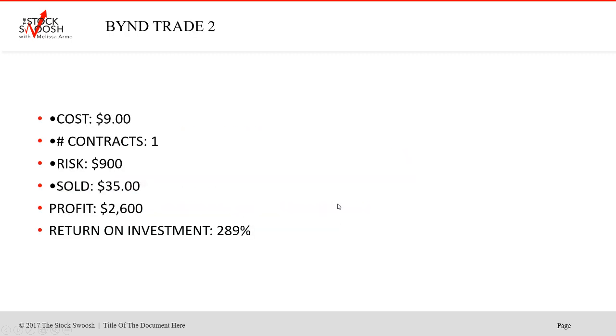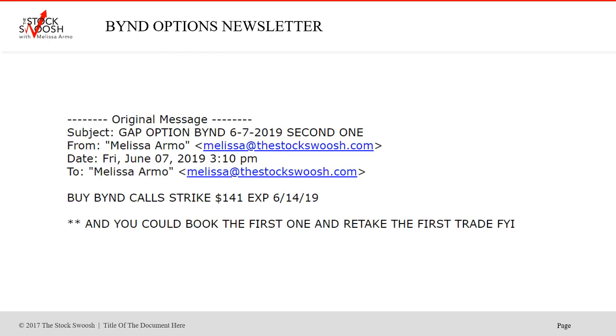Then I said to do the same trade a second time later. Cost $9 as it was moving, then holding into Monday. You could have made $2,600 risking $900 — a 289% return on investment. A really nice move for this stock; it's had a lot of volatility.